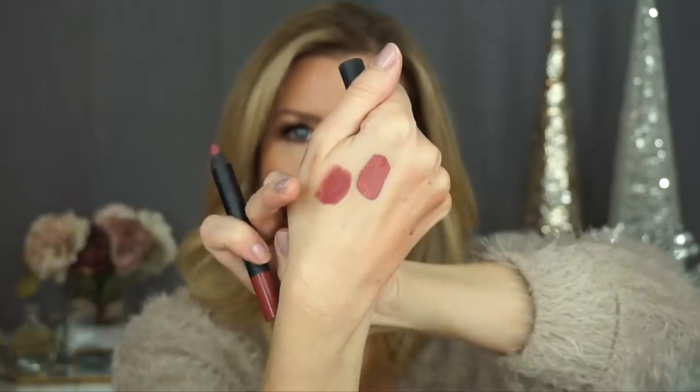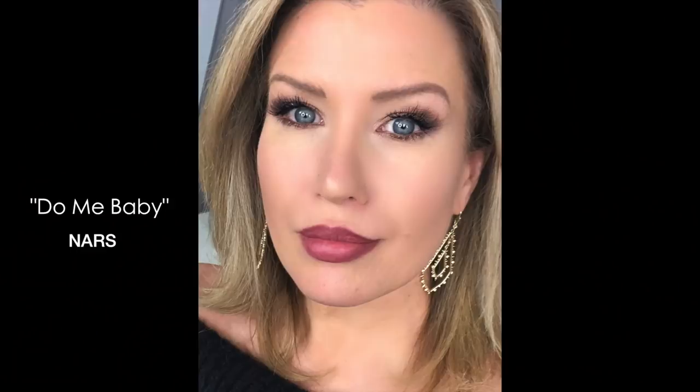Then I saw this one on Candice Swanepoel, a Victoria's Secret model, in a tutorial on YouTube where she did her everyday natural makeup. She used this shade called Do Me Baby, which is very similar to American Woman but a little more mauve than a true rose, and it can also be sheared down or patted in like a stain. The velvet matte pencils are a soft matte, while the power pigments are a little more saturated and I find them a bit more long-wearing.